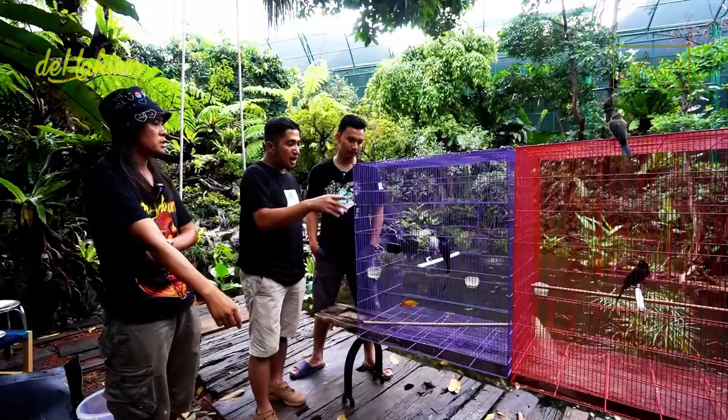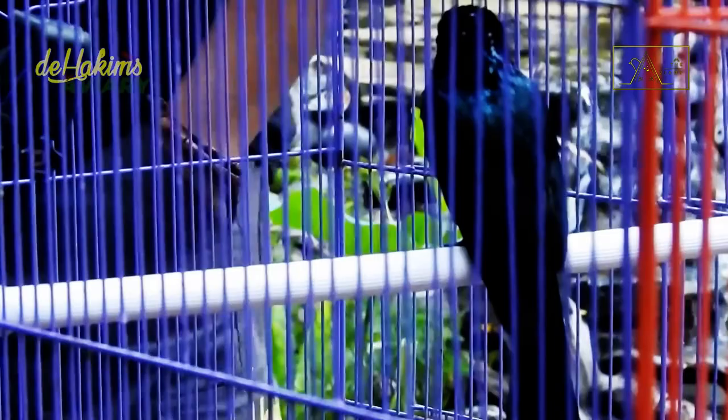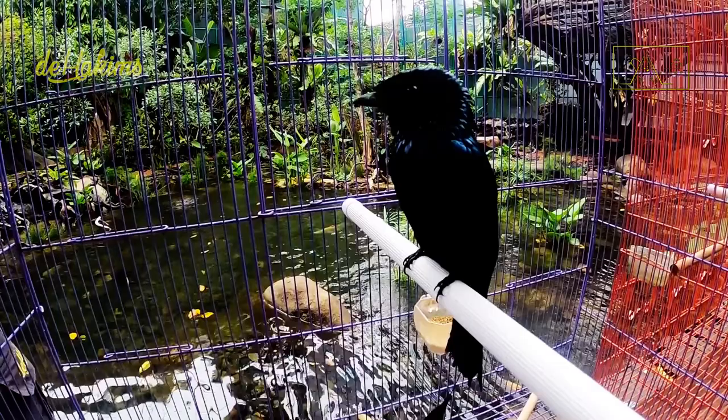Hi guys, today we will be releasing medium-sized birds — it is a lesser racket-tailed drongo. One is female and one is male. On their tails there is a kind of antenna. Their tail is now off, but later their tail will grow back.